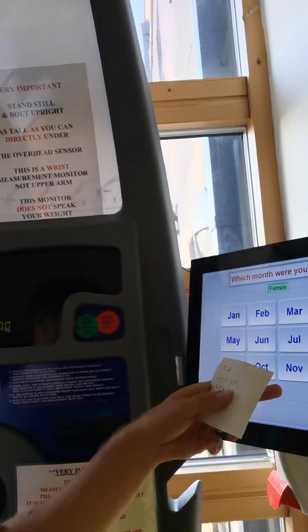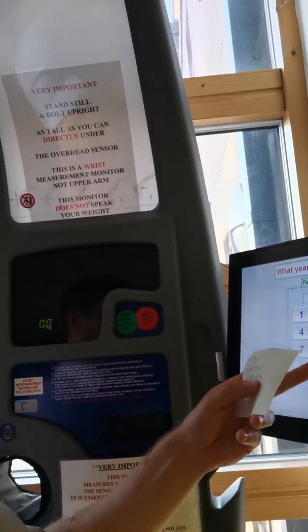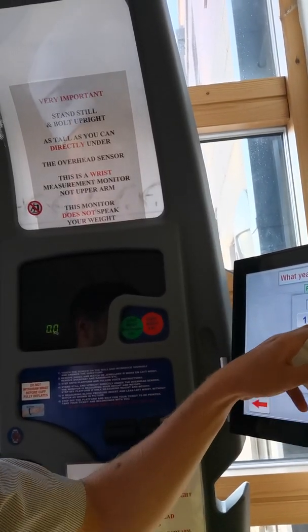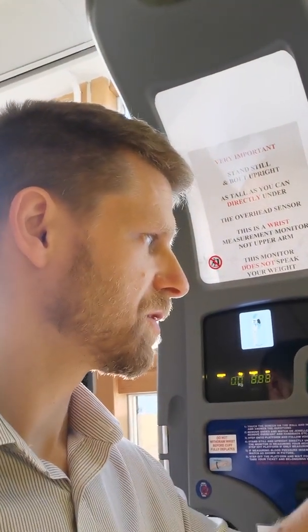You put your date of birth in. I'm going to use a test patient for this — so it's July the 19th, 1938. This only works if you're a registered patient at HPI, so it won't work if you're registered elsewhere. Then you put the first few letters of your surname in.